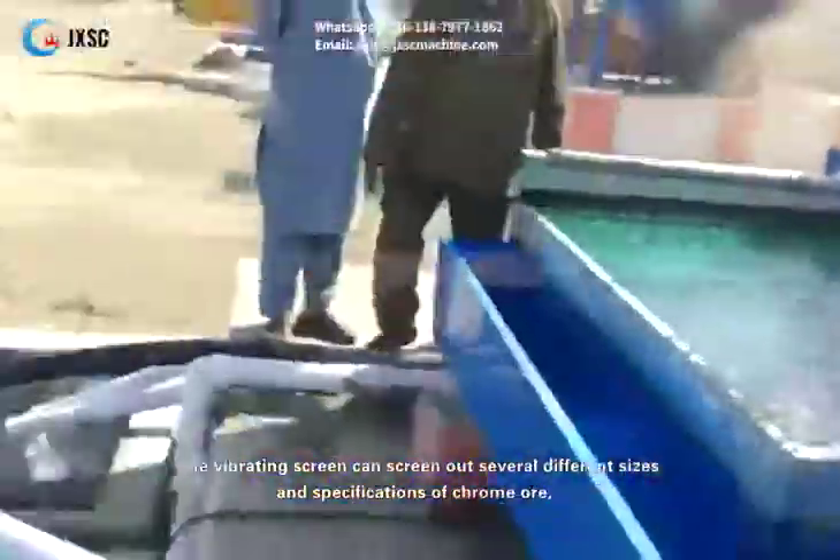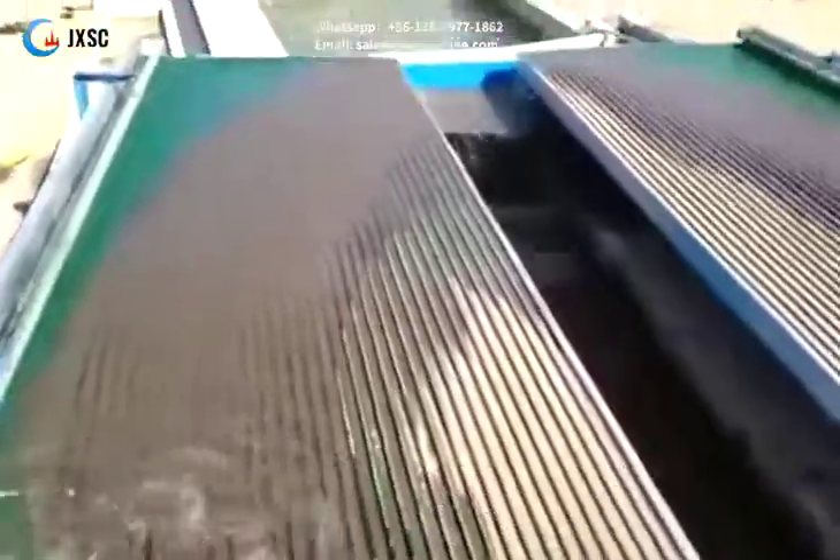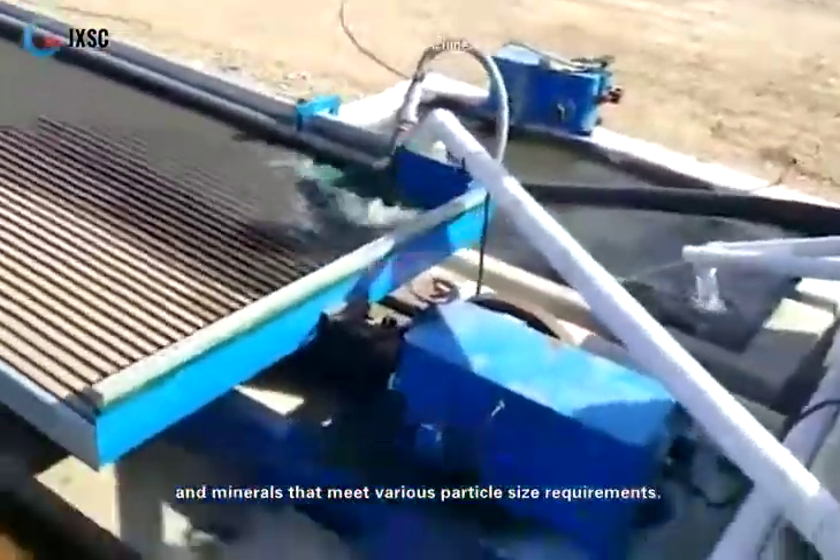The vibrating screen can screen out several different sizes and specifications of chrome ore, and minerals that meet various particle size requirements.